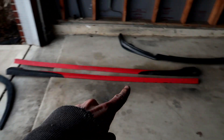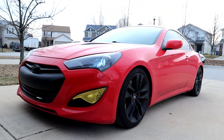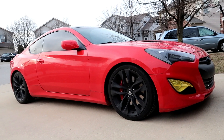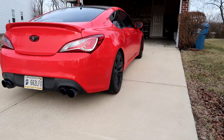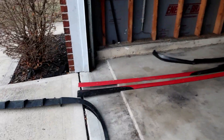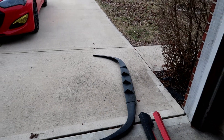Alright guys, there you go — the diffuser is off, side skirts are off, front lip is off. It is crazy how much different this car looks without the front lip and side skirts, especially the rear end — holy crap, the difference. It's dirty. I just need to go through here and wipe all this down — I've got a lot of dirt and crap all over them — wipe them down a little bit and ship those out.